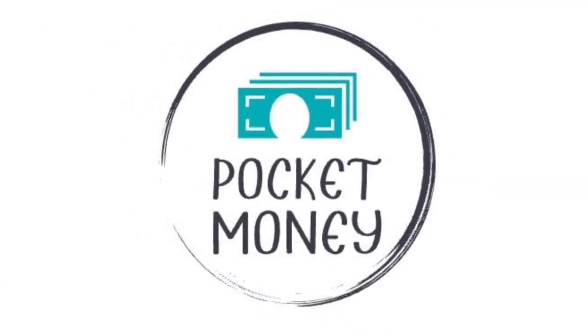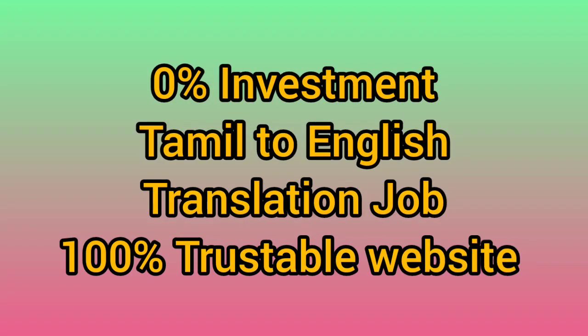Hi and Hello! Welcome back to our Pocketman YouTube channel. In our website, we will see a Tamil to English translation job in this video.